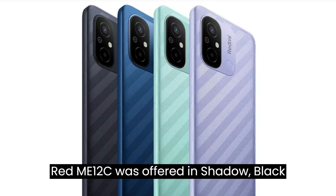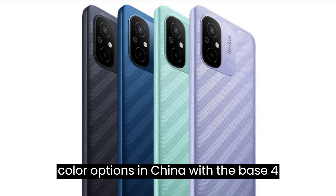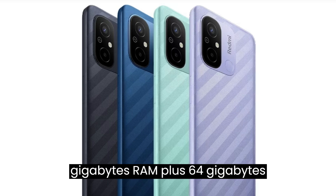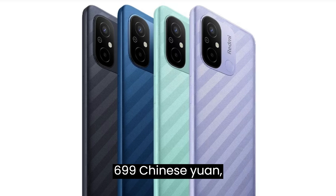The Redmi 12C was offered in shadow black, sea blue, mint green, and lavender color options in China, with the base 4GB RAM plus 64GB internal storage model priced at 699 Chinese Yuan, roughly Rs. 8,400.